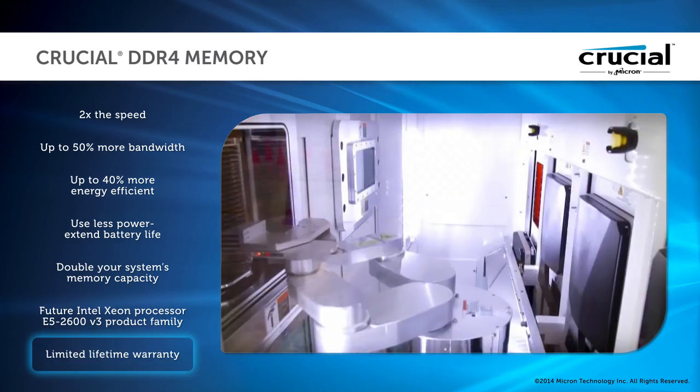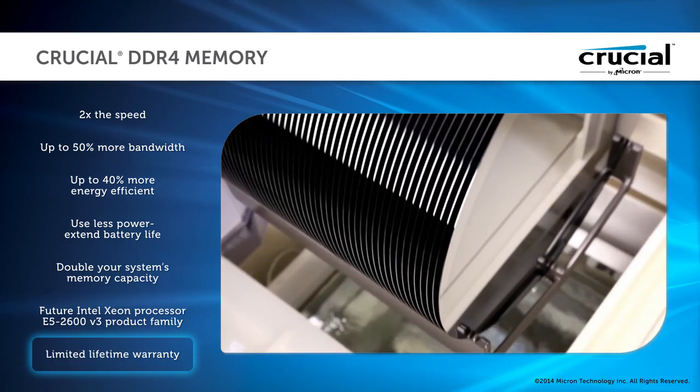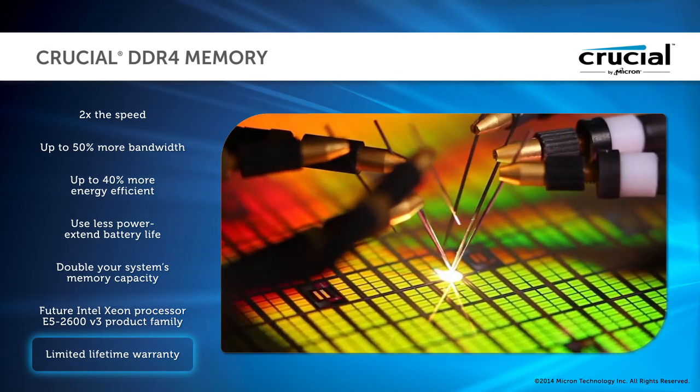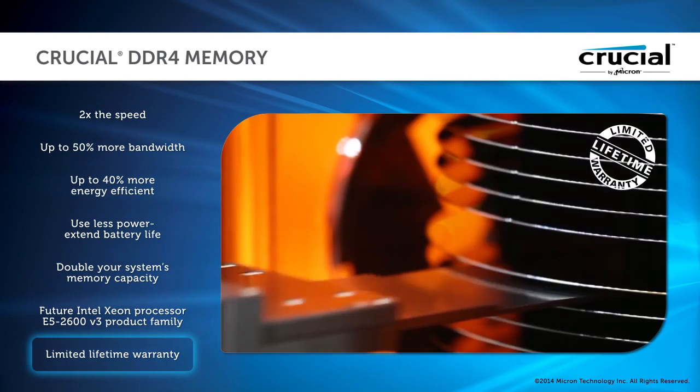With Crucial DDR4 memory, get proven performance. Crucial is a brand of Micron, one of the largest memory manufacturers in the world, and all Crucial modules are backed by a limited lifetime warranty.